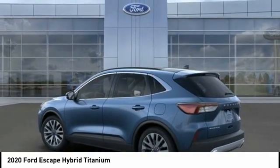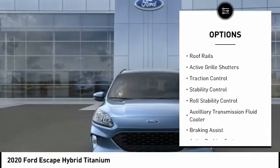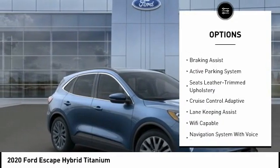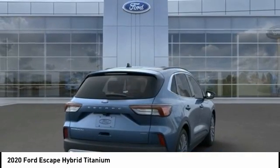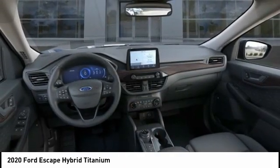Here are some of this vehicle's great options: power windows with safety reverse, emergency braking preparation, remote engine start, loop rails, active grille shutters, traction control, stability control, roll stability control, auxiliary transmission fluid cooler, and braking assist.